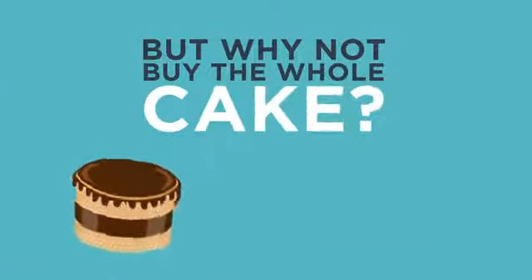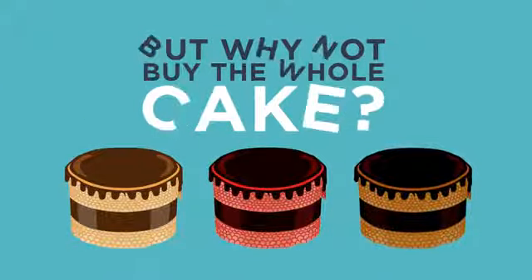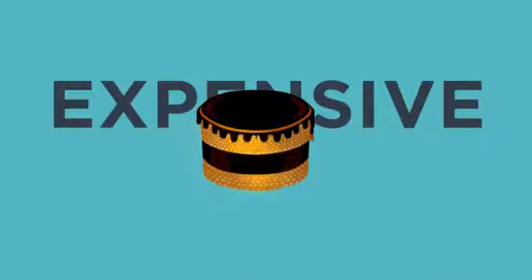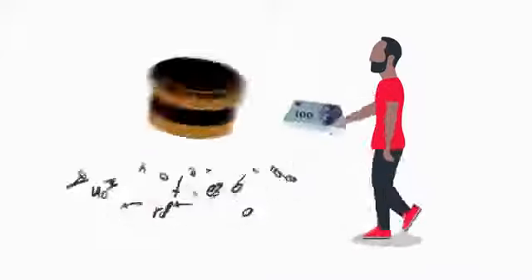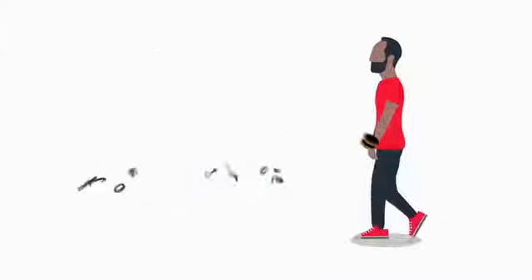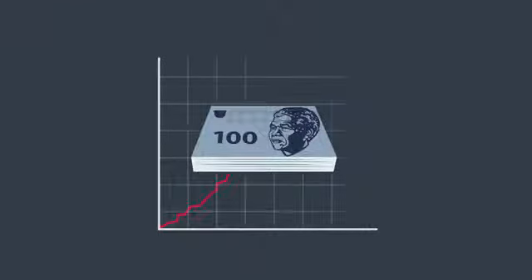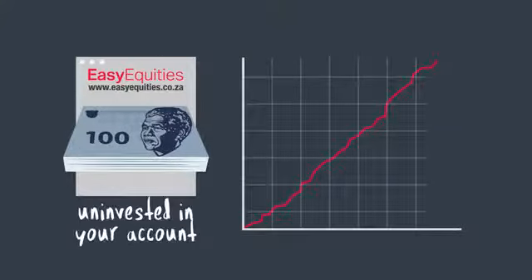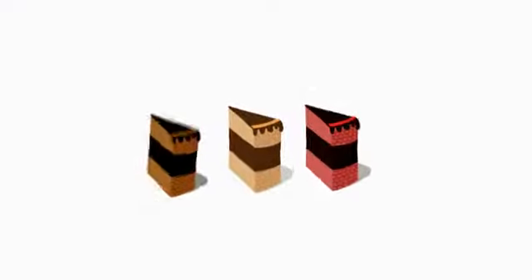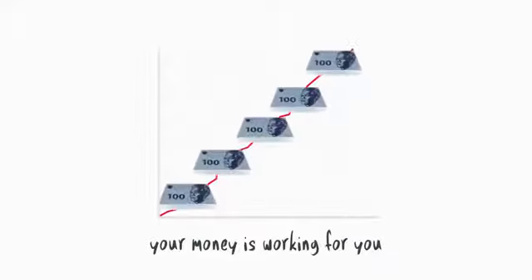But why not buy the whole chocolate cake, and red velvet cake, and black forest cake? Because some cakes are so expensive that you may not even be able to afford to buy one. Or if you can afford one, you may have a bit of money left over that's not enough to buy another one. The same goes for investing in shares — this leftover money is no good to you if it's sitting uninvested in your account. Buying fractional shares means you can put all your money to work for you with no leftovers.